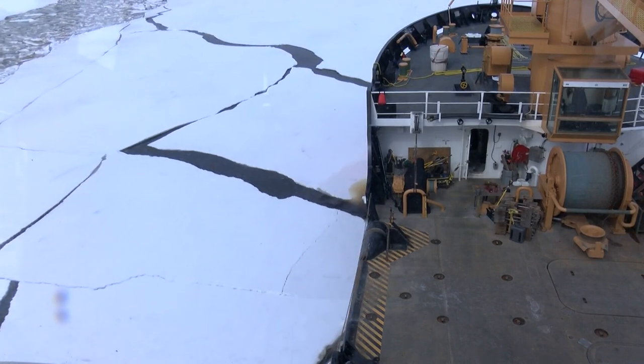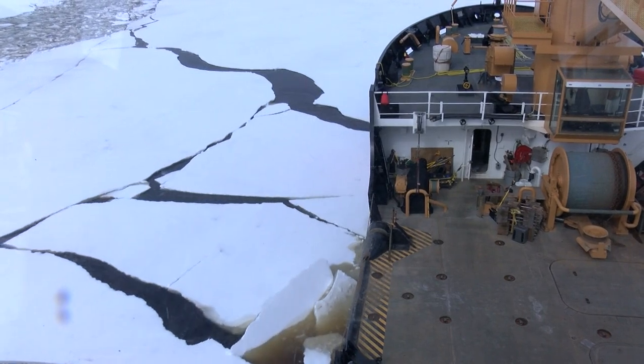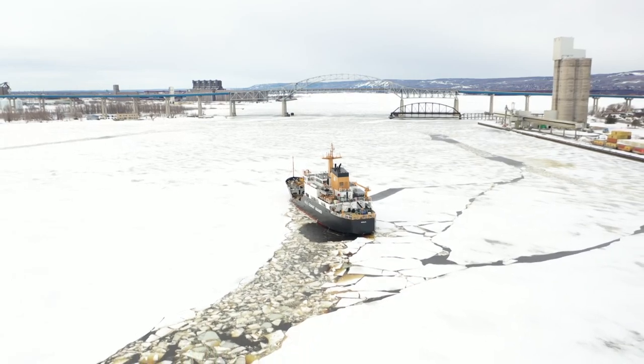It makes it a little bit easier on ourselves as well as the large container vessels. While the Spar's thick hull makes it possible for her to break through 36 inches of ice, her main role is as a buoy tender, something she'll start to do as the weather warms up.